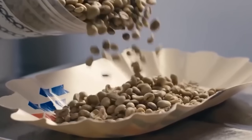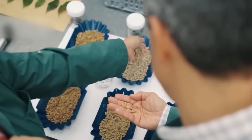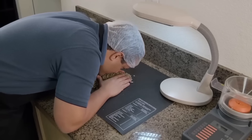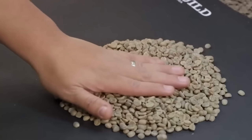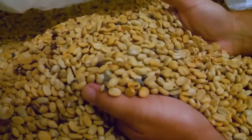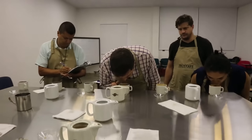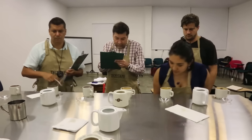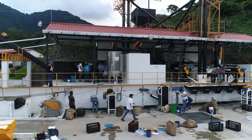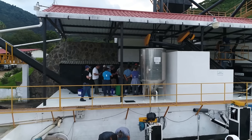Meet the coffee cupping specialists, the unsung heroes of the instant coffee world. These individuals possess palates refined through years of training and daily practice. They can distinguish between hundreds of different flavor notes, detect the subtlest variations in acidity, body, and aroma, and identify the geographic origin of beans with remarkable accuracy. Each morning, they taste between 80 to 100 different coffee samples, following a strict protocol that has remained virtually unchanged for over a century — beginning at exactly 9 a.m., when their palates are most sensitive.